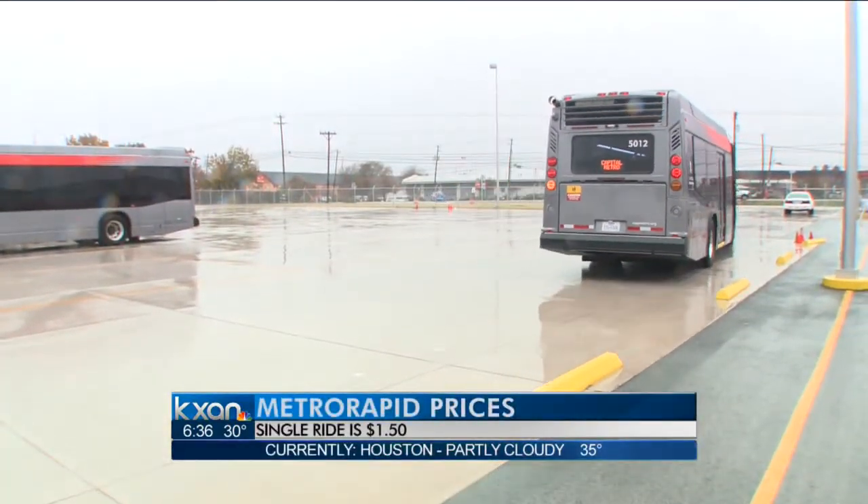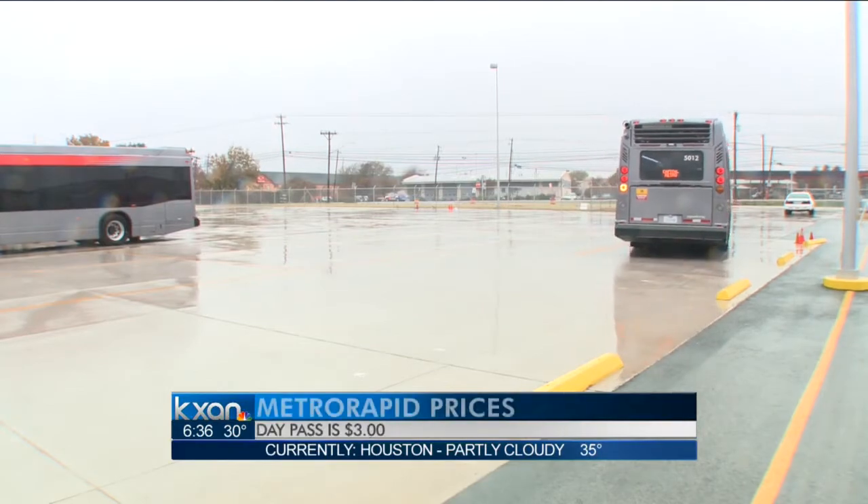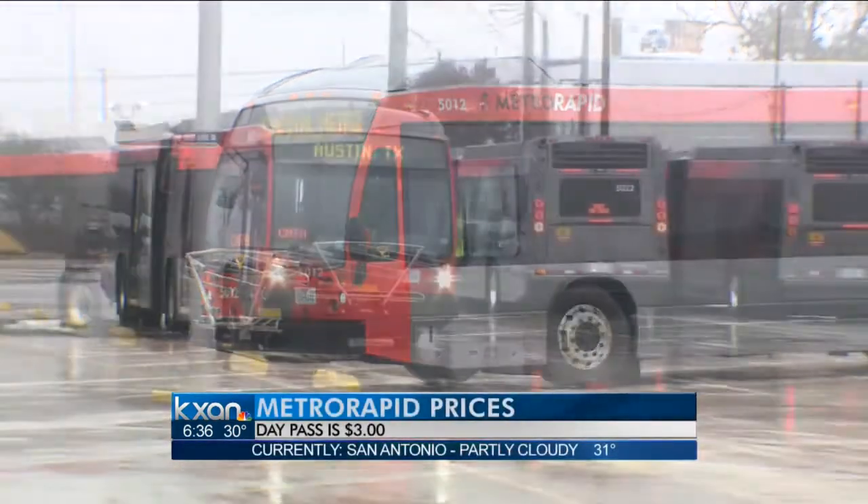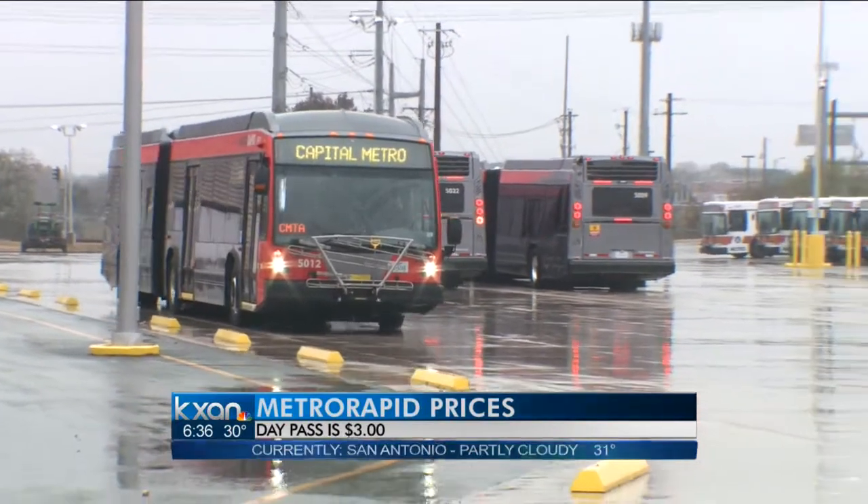We spoke with a driver who has worked at Capital Metro for 18 years, and he says when he saw the rollout date on the calendar two years ago, he had to be the first one to drive it. He told us: 'The technology is so great, the smoothness and the quietness — it's got everything that you would want to be comfortable going to work on.'